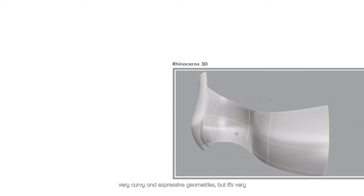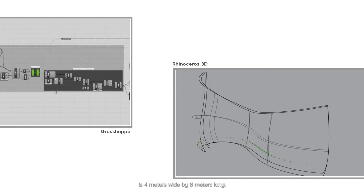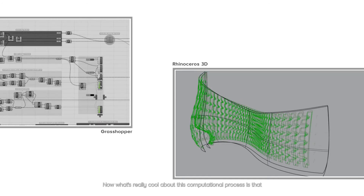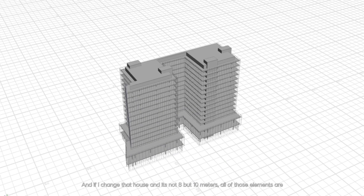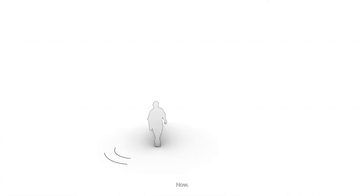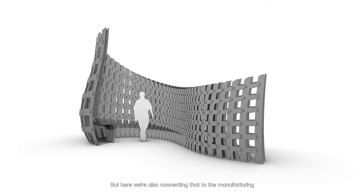In the workshop, we start by setting a general framework of parameters, looking at very free-form, curvy, and expressive geometries — but it's very much the same as if we were designing a house. If we have a house that is four meters wide by eight meters long, we can imagine where the doors and windows are. What's really cool about the computational process is that if I change the house dimensions, all of those elements are correlated to that, so they adjust automatically. This is associative or parametric design, and here we're connecting that to the manufacturer.